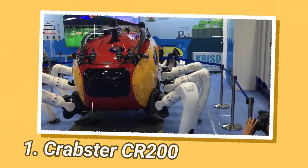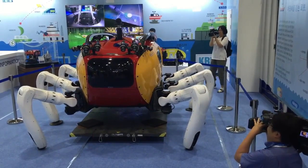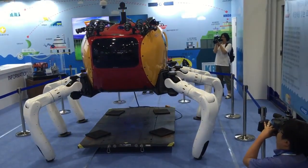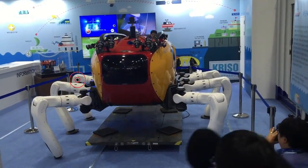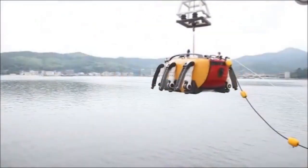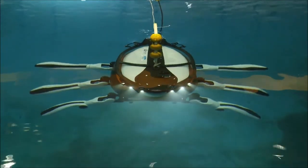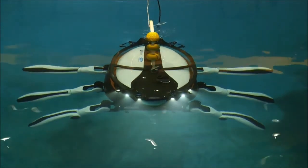The Crabster CR200 is a huge six-legged underwater robot developed at the Korean Institute of Ocean Science and Technology as an alternative to propeller-driven remotely operated vehicles and autonomous underwater vehicles, which are ill-equipped to deal with strong tidal currents in shallow seas. The Crabster is designed to be lowered by crane to around 200 meters — 650 feet — below the surface, or it will walk along the seafloor on six legs powered by 30 joints.